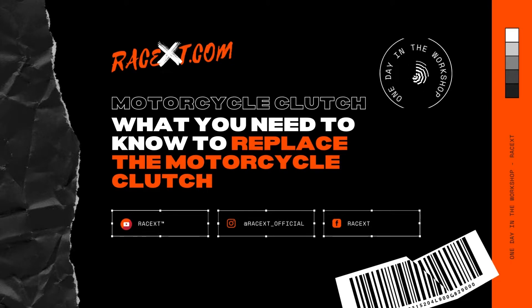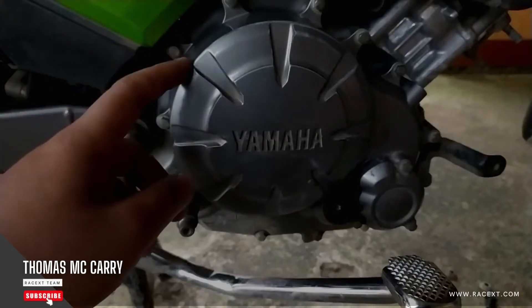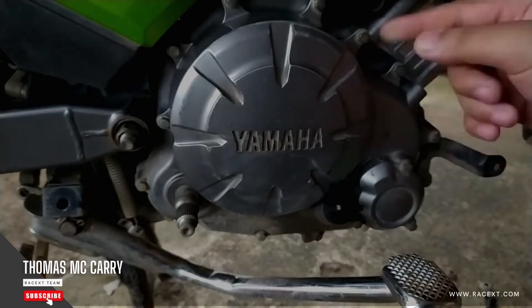Customers frequently ask me how to replace motorcycle clutch plates, when to replace the motorcycle clutch, how much it costs to change the motorcycle clutch, and how to unlock the motorcycle clutch. All of these are questions that I will attempt to answer in this episode.